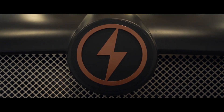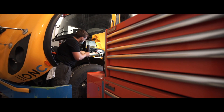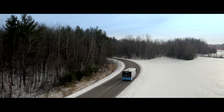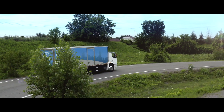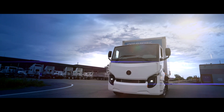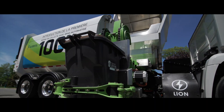We also have service centers all over North America to support our customers directly in their home markets. As you have seen, Lion Electric is very real. In fact, we have over 300 vehicles on the road right now, with more than six million real-world miles driven.